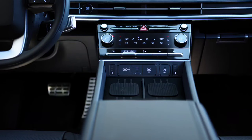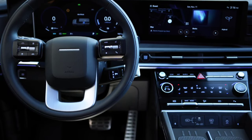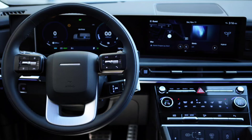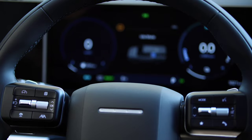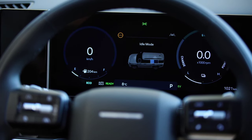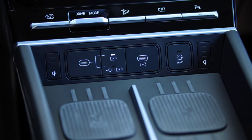The turbocharged 2.5-litre four-cylinder will make 277 horsepower (281 metric horsepower) and 311 pound-feet (43.0 kilogram-force metres) of torque, paired with an eight-speed dual-clutch automatic transmission. It can reach 62 miles per hour in 8.0 seconds. Motivation for the Kodiaq is provided by an array of combustion engines, starting with a 1.5 TSI gasoline unit.